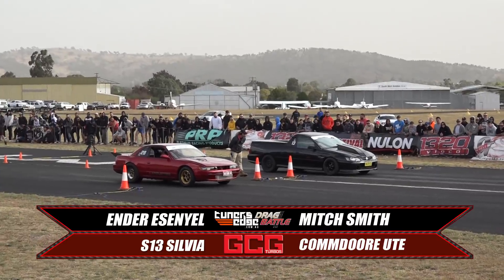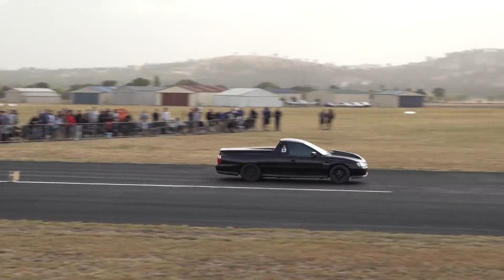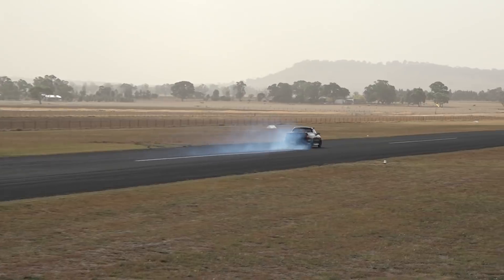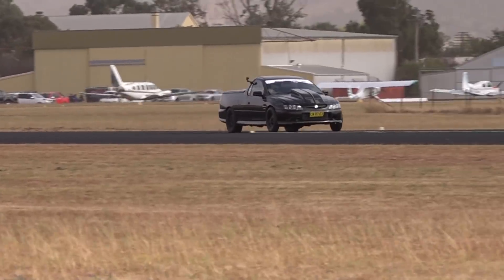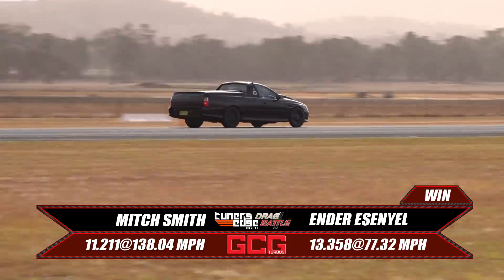Two monsters with over a thousand horsepower. Mitch Smith in the Commodore Ute gets a great green light. Ender's still sitting there, probably trying to get up against the Transbrake VL style. Mitch gets some wheel spin but it doesn't matter — has a clean run to the finish line. Gets the win with an easy 11.2 at 138. Got a bit looser at the gear change but got off the line pretty well. Still won. It was good.